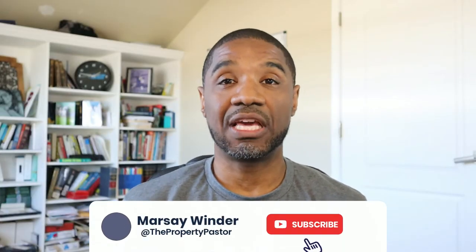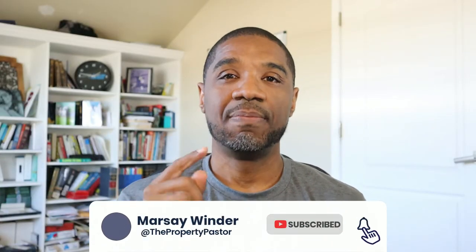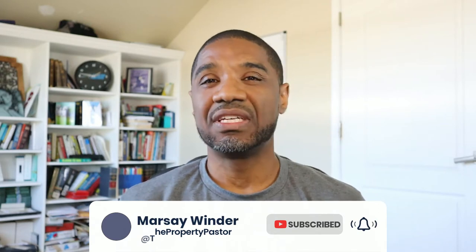But before we do that, if you haven't done so yet, make sure you subscribe to the channel. Hit that subscribe button and also hit that like button. We're sharing tips and strategies for building your business, and by hitting that like button, more and more people get to see this video and we're able to be a blessing to more folks.